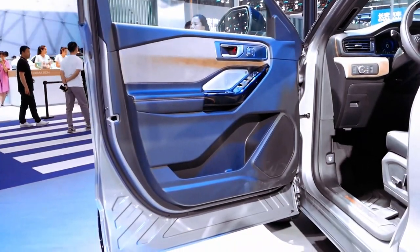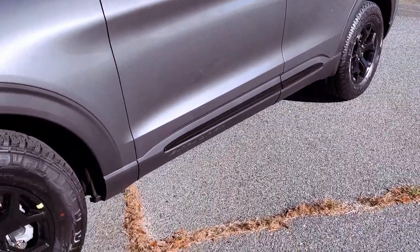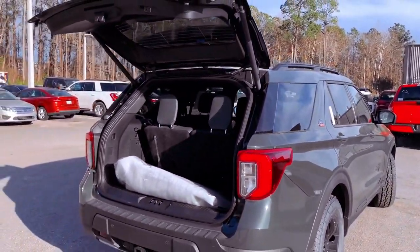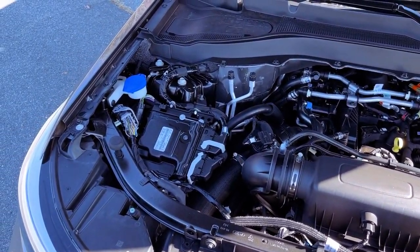The Timberline's commitment to a dynamic driving experience is further enhanced by its 10-speed automatic transmission with select-shift capability and paddle shifters. This combination not only ensures smooth transitions, but also empowers drivers with manual control when desired.